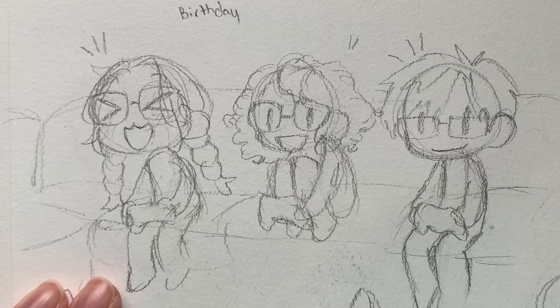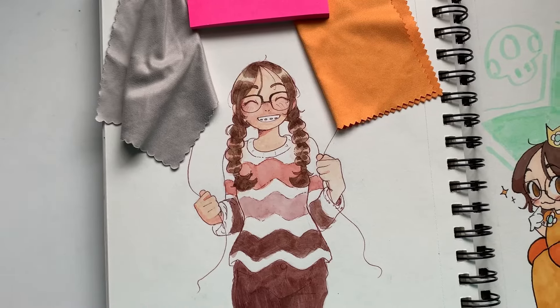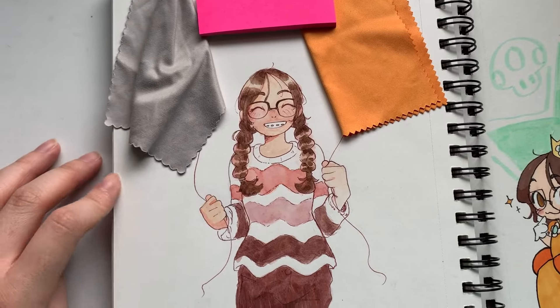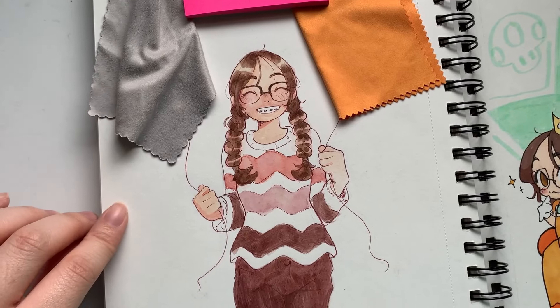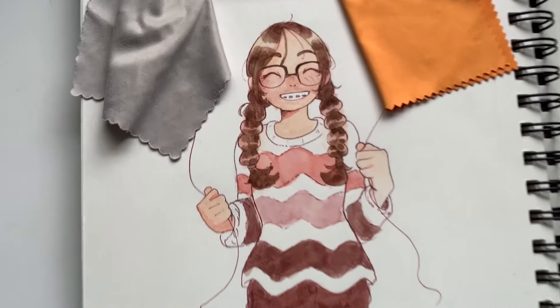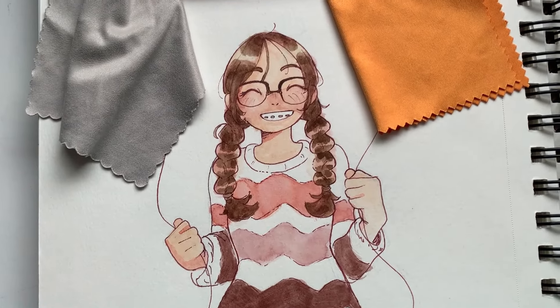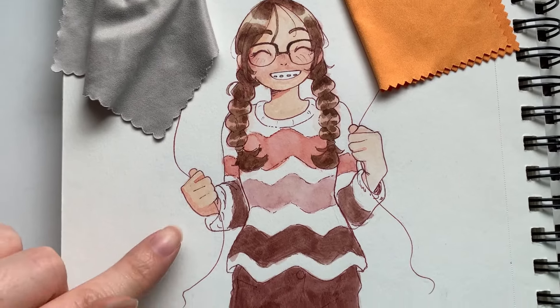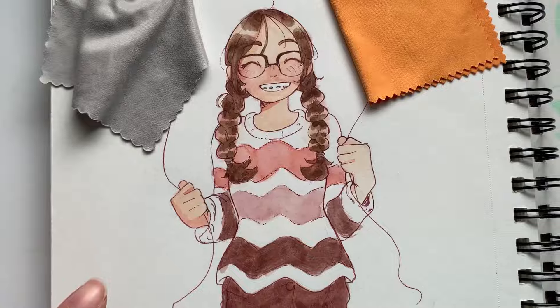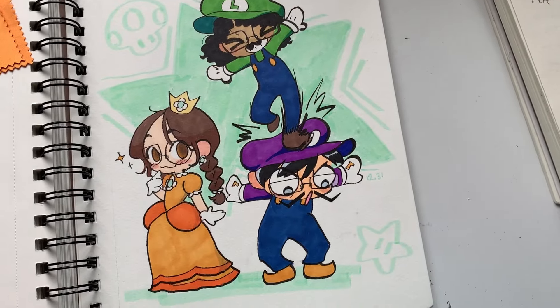I drew this because it was my birthday. I'm going to heavily censor this drawing — I'm not ready to reveal my age on the internet. I was drawing myself hanging out for my birthday. I did not expect it to look this good. Like, if an 11-year-old niece saw this line art and coloring, she would explode. I'm just drawing me and my friends playing Mario Party.